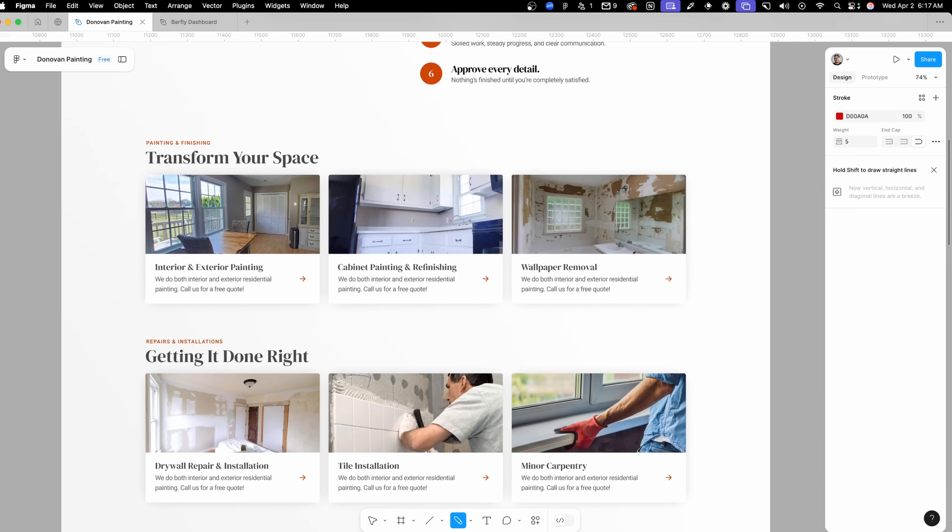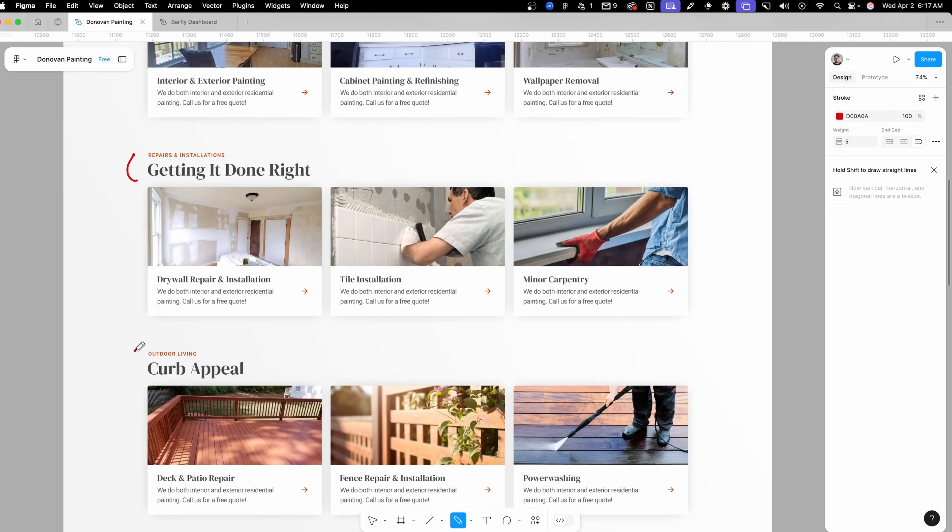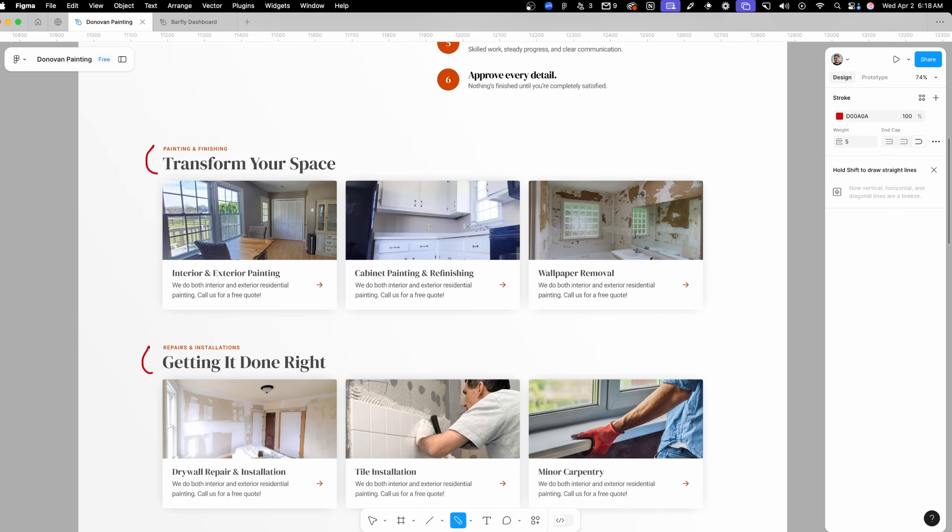Scrolling down to our services section, like I said before, I wanted to try to group these up and break up the monotony. I did change the look of these cards and used all the same images and text, but broke them up into little subsections. Here we have 'Transform Your Space,' down here 'Getting It Done Right,' and for the outdoor living stuff, 'Curb Appeal.' This helps categorize things so they're a little bit easier to find, and it'll break up the design on mobile so it's less monotonous. The cards themselves got a drop shadow and some border radius to make them a little bit softer. And instead of putting big buttons in them, I just put a little arrow that we could animate on hover.